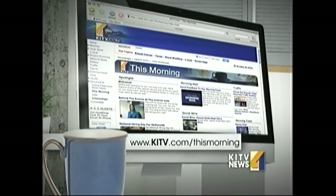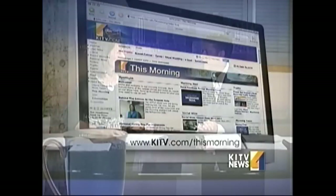To view this again, check out the This Morning section on KITV.com later today. Kathy keeps us abreast of the latest trends in home decor.